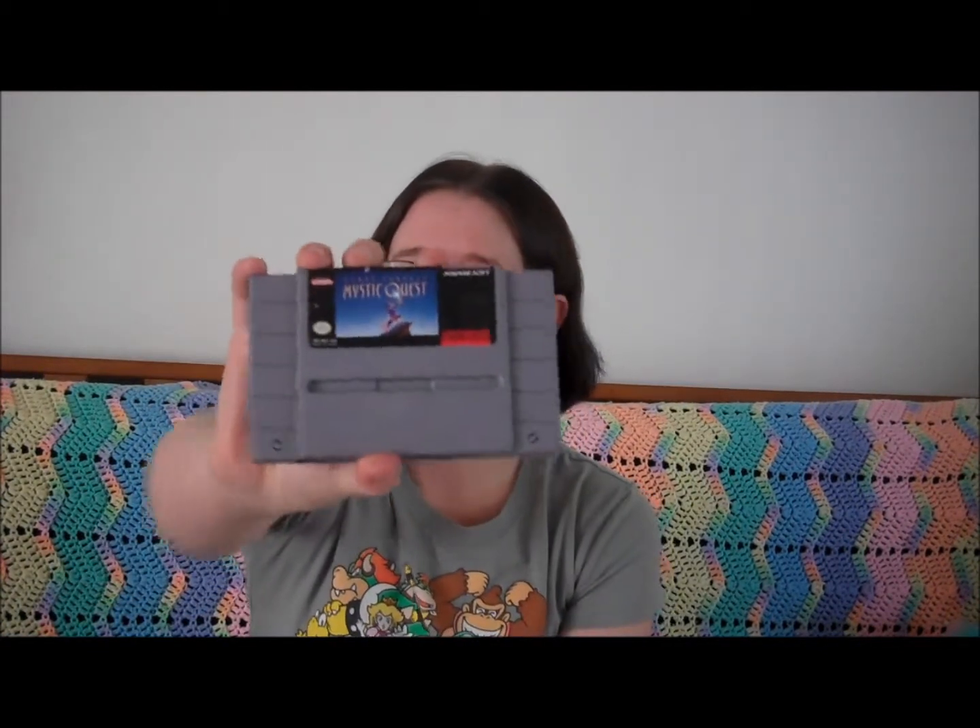So first, we'll start off. We got Final Fantasy Mystic Quest for Super Nintendo. I paid $5 for this, so I think it's worth more. I don't remember — I'll have to look it up on the price guides to see. But I was happy. $5.